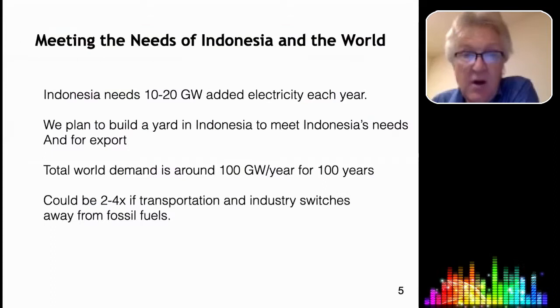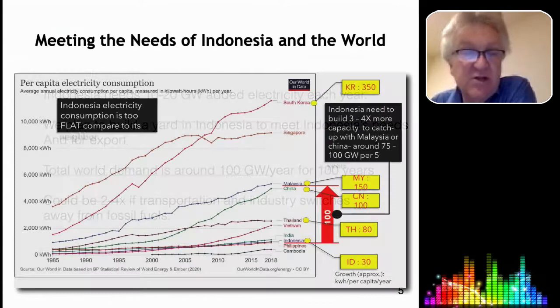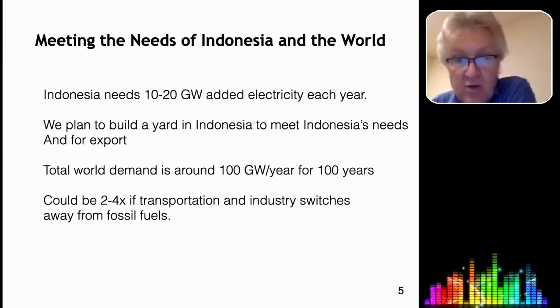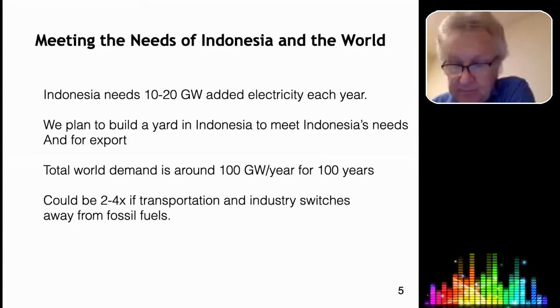If we look at Indonesia's needs, you need 5 to 10 — and as your economy grows more rapidly, maybe up to 20 gigawatts of additional electricity each year for the next 40 years. We plan to build a yard in Indonesia to build the power plants to meet Indonesia's needs and also to export to neighboring countries. One large shipyard can produce that quantity of power plants. The total demand for the world is about 100 gigawatts a year for about 100 years.